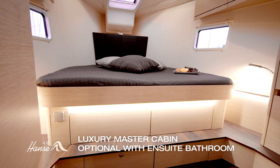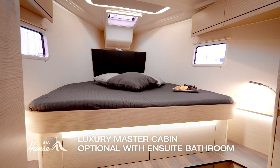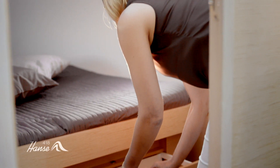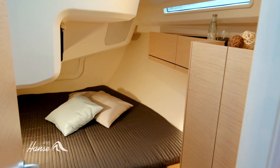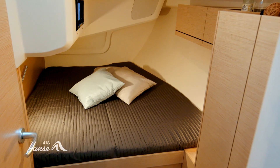The extra-spacious master cabin at the bow features a large, modern designer bathroom and a host of storage spaces. The cabins at the aft lure guests and provide an exceptional freedom of movement.